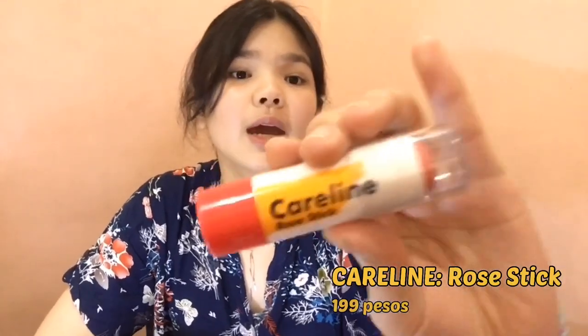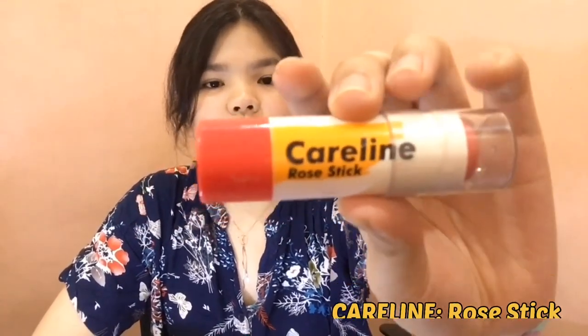After ng kilay, maglalagay na ako ng eyeshadow. Kung ayaw niya mag-eyeshadow, pwede niya na siyang iskip. Ito yung gagamitin ko — Roastick from Careline. Pwede siyang eyeshadow, pwede blush, and pwede din sa lips. So kung mapakapalman yung lagay nyo, okay lang yan, kasi isa-set pa natin ng powder mamaya.